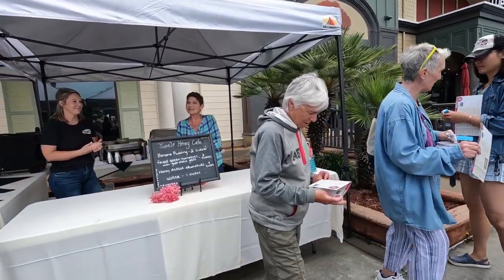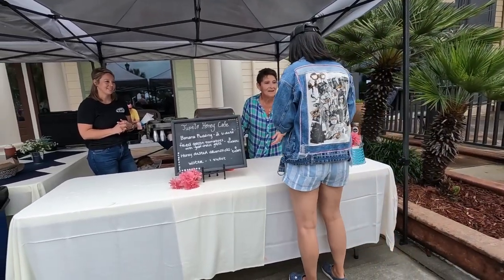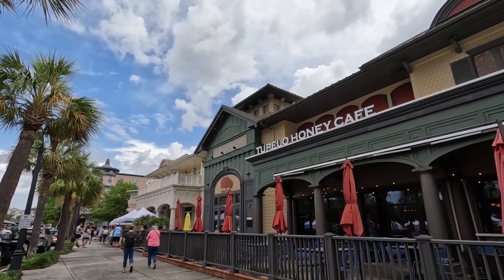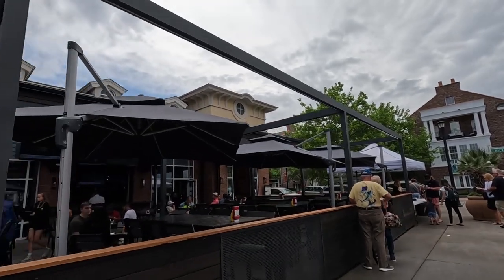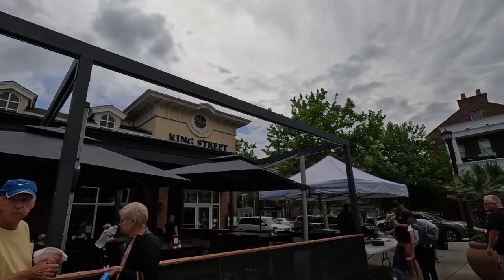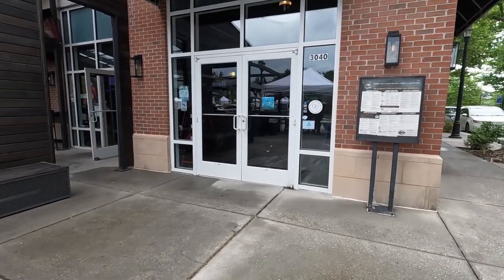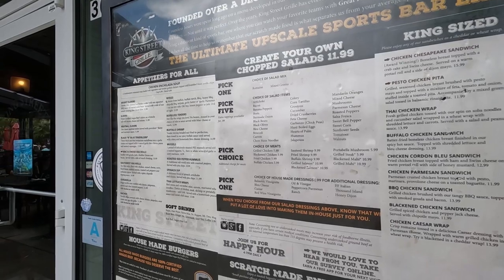We are now up to the Tupelo Honey Cafe. They've got banana pudding, fried green tomatoes, and honey-dusted drumsticks, and we are going to get our checkboxes on our little card. A little fun fact about Tupelo Honey is it is from Asheville, North Carolina, which is our home state, and we've actually eaten at the Tupelo Honey in Asheville. Next up on the food tour is the King Street Grill. They've got nice outdoor and indoor seating, and their food is looking very good — lots of stuff on the menu.